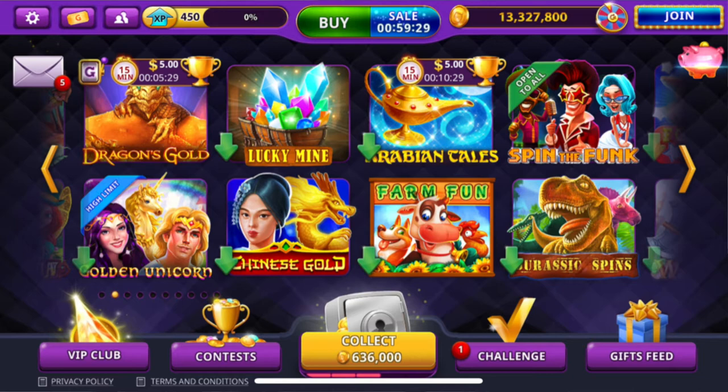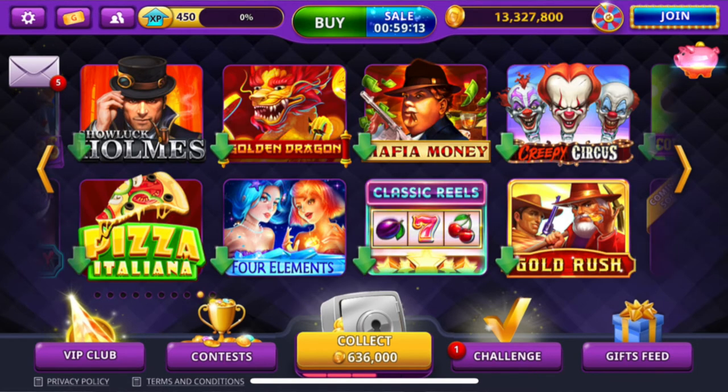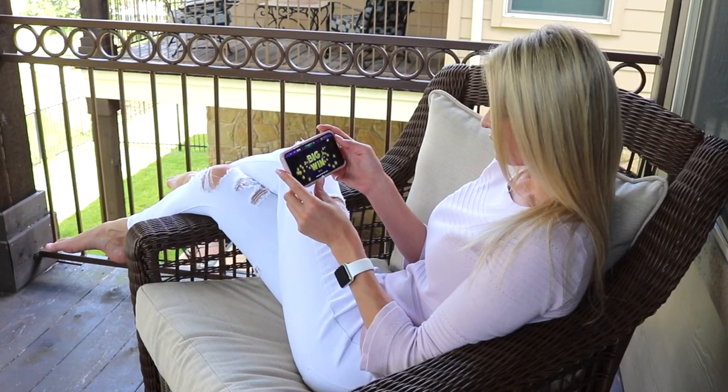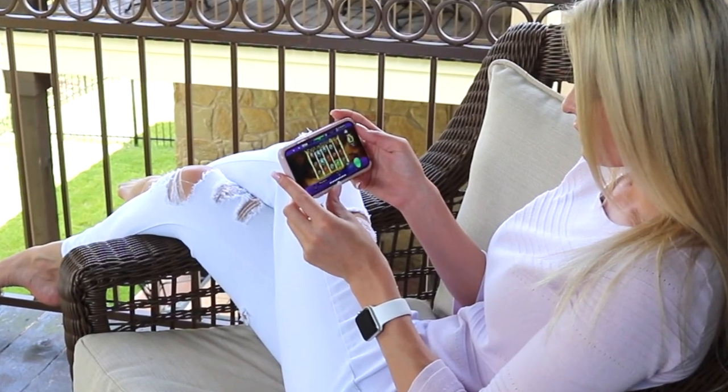With over 80 exciting slot games to choose from, there's no end to the fun at Gambino Slots. After a long day of work and playing mom, I need my downtime and this is just perfect for me. Just sit back, relax, collect some G-Coins, and go for some epic wins.